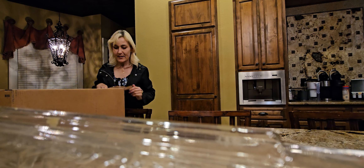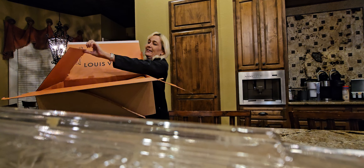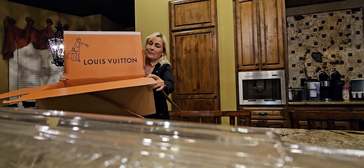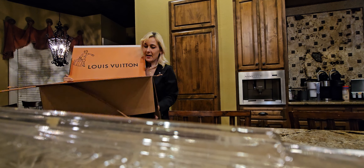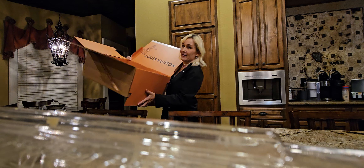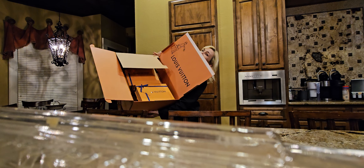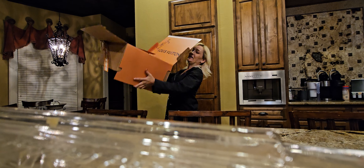So this is our big Louis Vuitton box. Big old Louis box. Don't you love to see that orange? Woo!